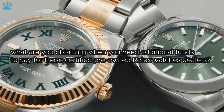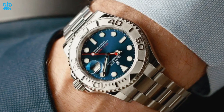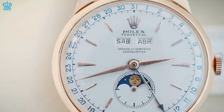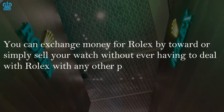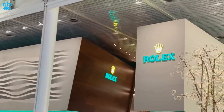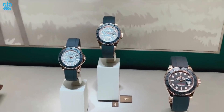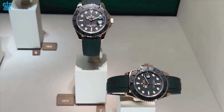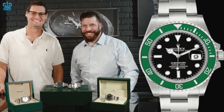What are you obtaining when you need to pay additional funds for these certified pre-owned Rolex watches? This can mean two things. First is convenience — this is the most important thing you acquire. You no longer need to deal with a different third-party seller. You can exchange money for a Rolex or simply sell your watch without ever having to deal with any other person. You would believe that Rolex created this program to attract customers who value convenience, which is a smooth trade-in process. Those with one or two Rolex timepieces every five to ten years will be needing to purchase a new one, and they wish to have a path to the next level of understanding when purchasing a Rolex watch.